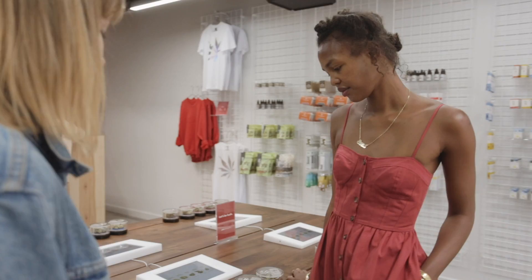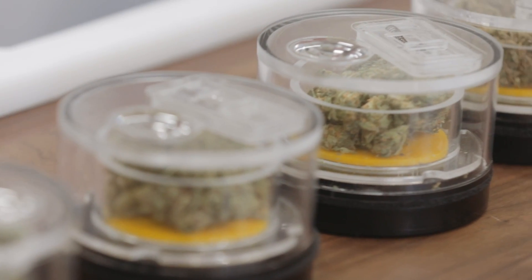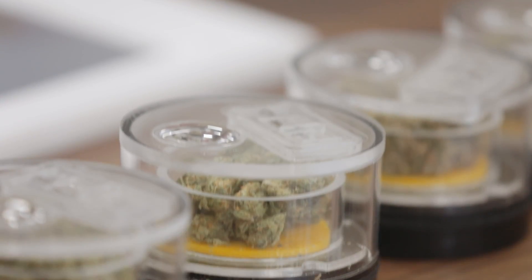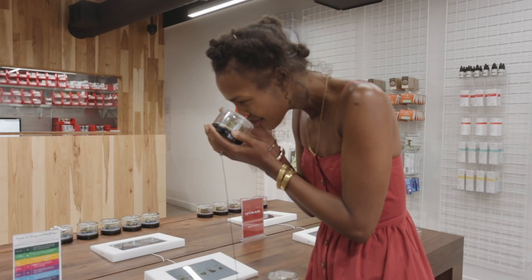We call these our bud pods. They have little magnifying glasses in them, so you can really get an up-close and personal view of the cannabis. And I can smell it. Wow.